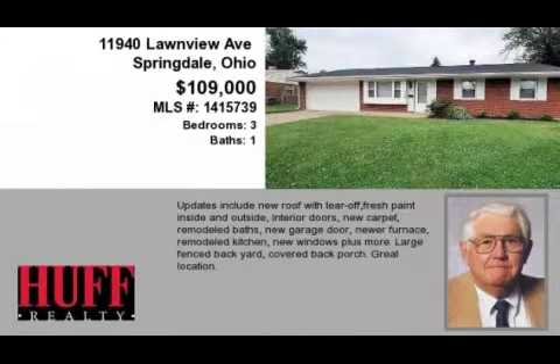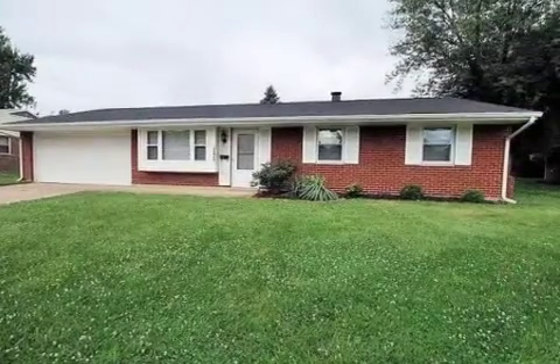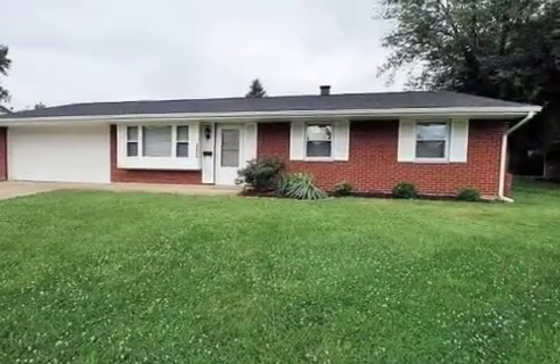This property is a three-bedroom, one full bath, and one-half bath home. The list price has recently been reduced to $109,000.